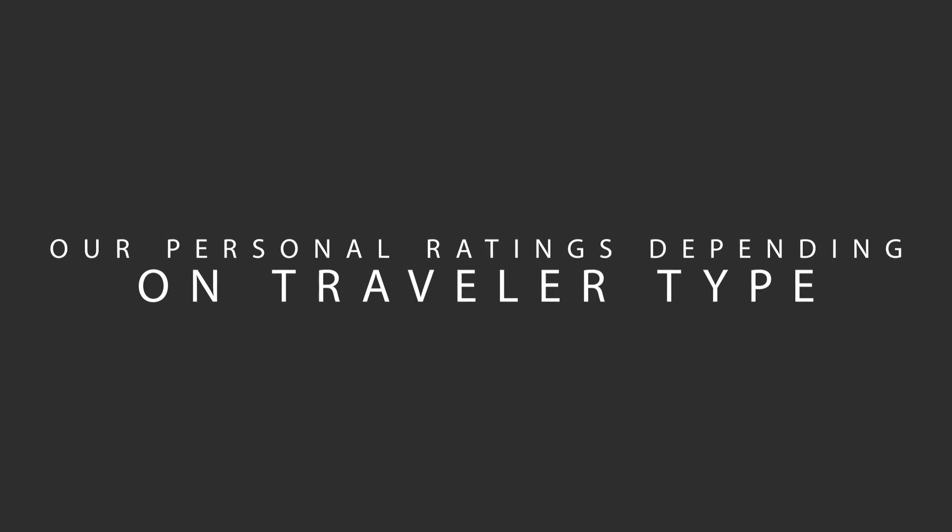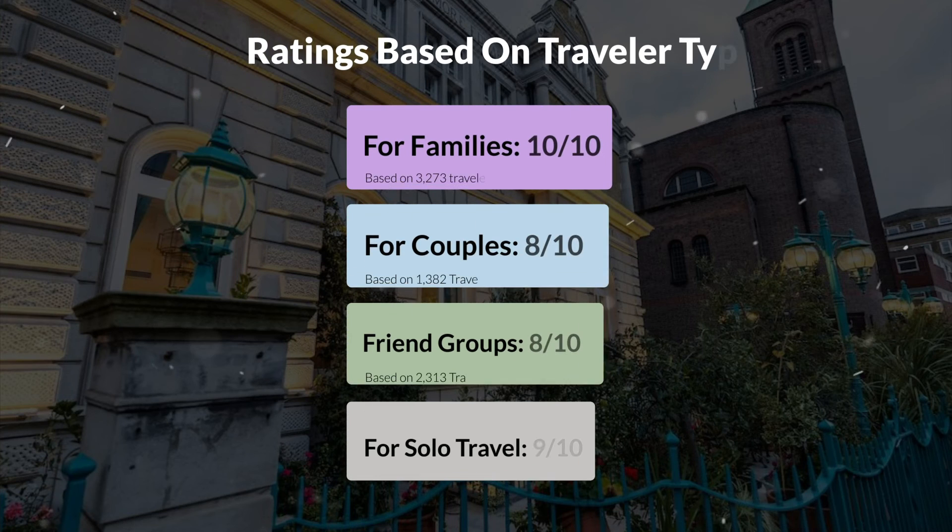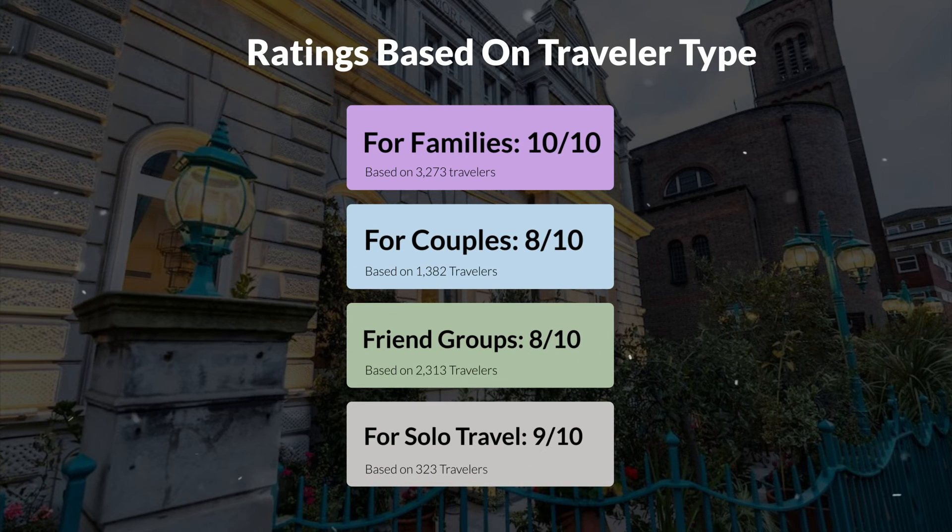Now, let's move on to our personal ratings for this hotel depending on the type of traveler. For families: 10 out of 10. For couples: 8 out of 10. For friend groups: 8 out of 10. For solo travel: 9 out of 10.